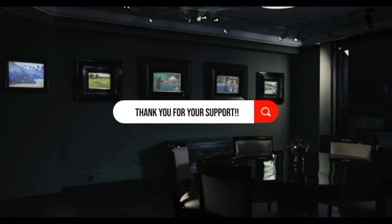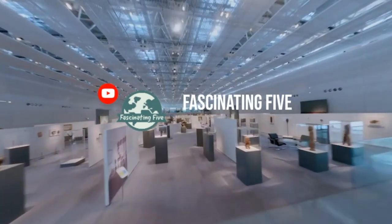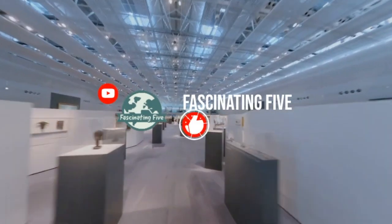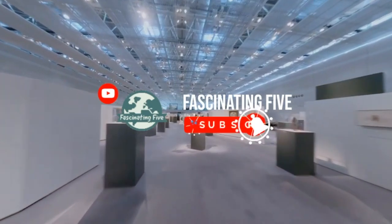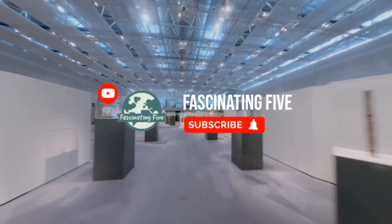Before we begin, we want to express our gratitude for choosing to spend your time with us. If you haven't already, we highly recommend subscribing to our channel and turning on the notification bell so you don't miss out on any of our future journeys of discovery. With that said, let's begin our journey to discover the hidden value of these masterpieces.